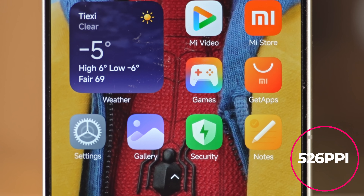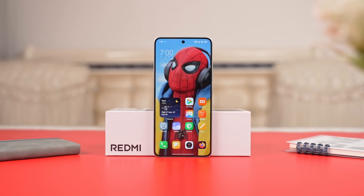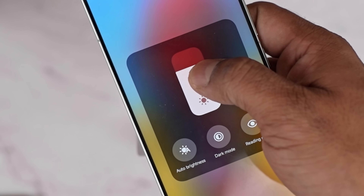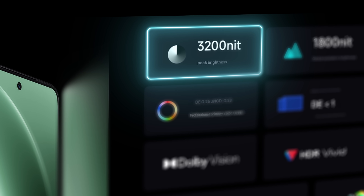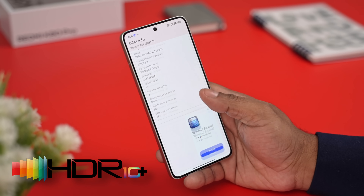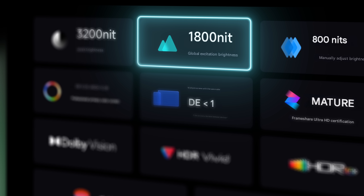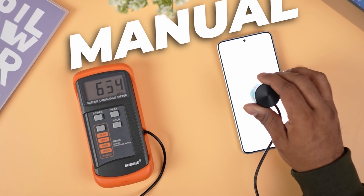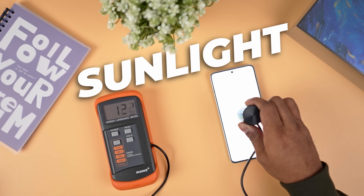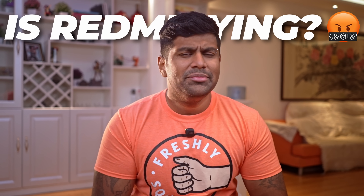The bezels look almost symmetric, though the bottom is slightly thicker. From a brightness perspective, they claim 3200 nits for HDR, with support for both HDR10 Plus and Dolby Vision. Redmi also claims a global brightness peak of 1800 nits, but in my testing the results were a little different: 650 nits under manual mode, 850 nits with sunlight mode on, and 1100 nits under auto. So is Redmi lying?